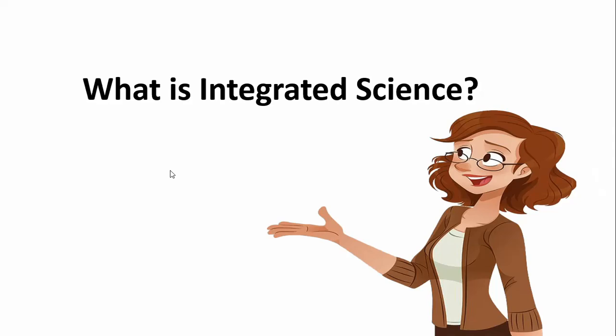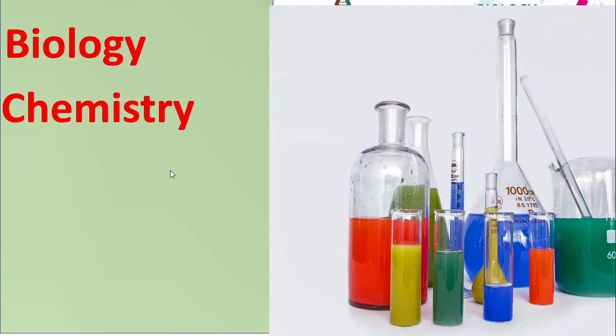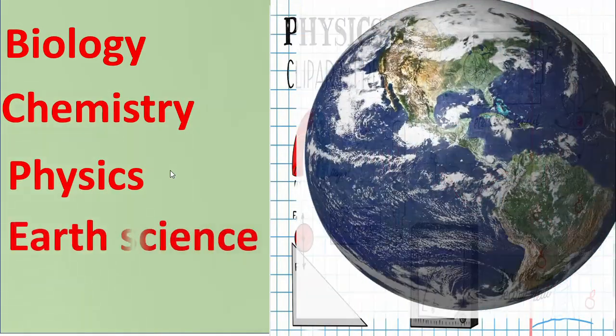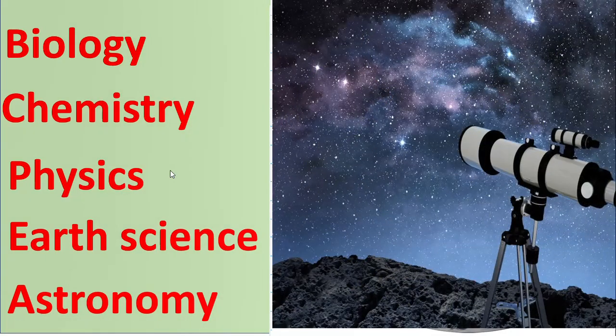What is Integrated Science? Integrated science is an interdisciplinary approach to teaching science that blends knowledge from various scientific fields, including biology, chemistry, physics, earth science, and astronomy. By combining concepts from different branches of science, this approach helps students understand the interconnectedness of the natural world.